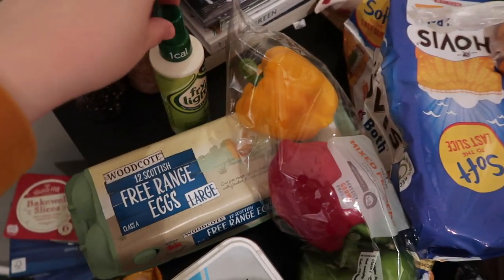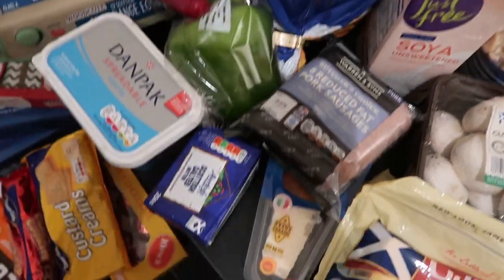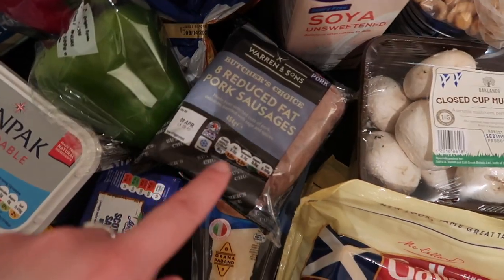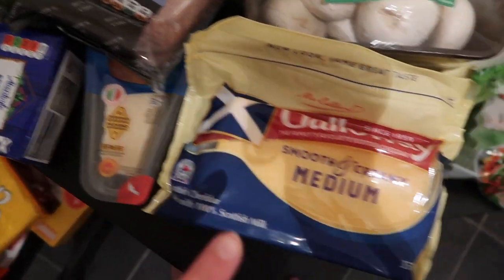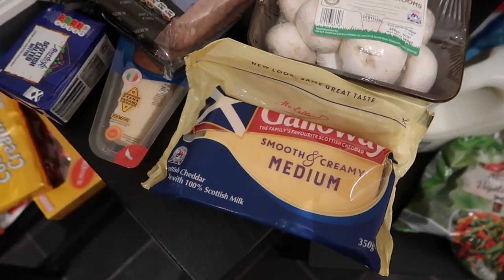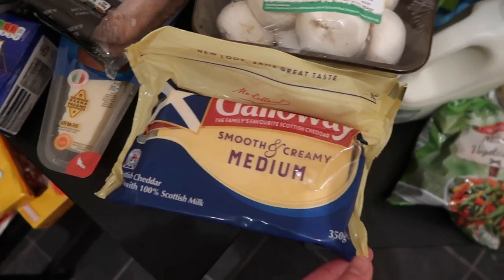Onto the table, we've got some Frylight - we use this every single day so we needed a new bottle. Twelve free range eggs in the large size, a pack of mixed peppers for fajitas, spreadable butter for toast, and butter that's not spreadable for dishes that we make. Sausages - we really like having sausages at the moment with mash, gravy, peas, and veggies. We've got Parmesan cheese to have with our carbonara, and a couple of cheddar cheeses - the reason for that is because we go through it so quickly. We use it for everything from fajitas to sandwiches and pizza wraps.